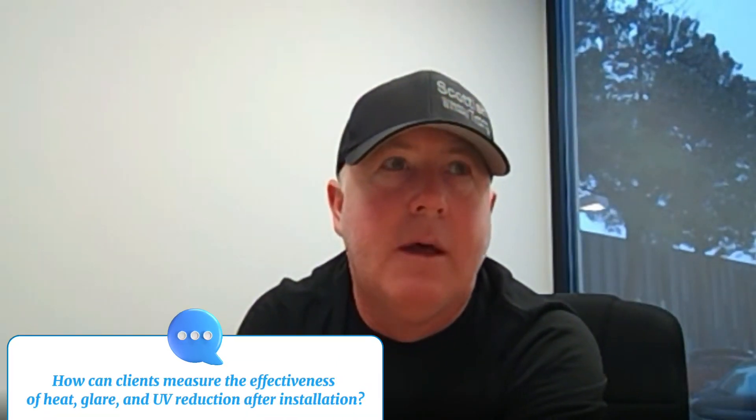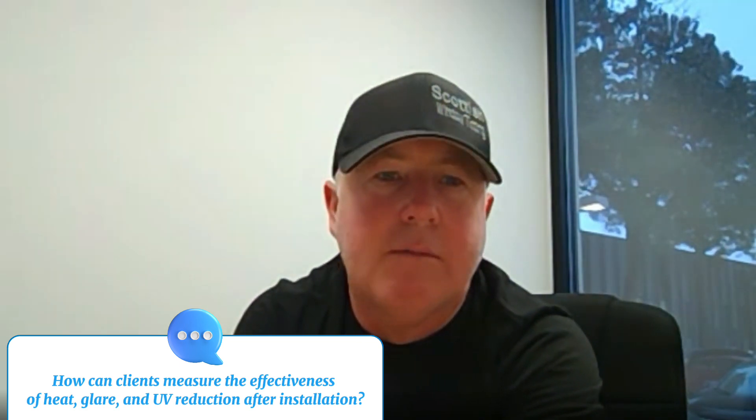For heat buildup — typically there are a lot of windows — by applying the film you can significantly reduce your energy costs. We reduce 60 to 70 percent of the heat coming in, so people are able to keep their window blinds and shades up more, because the film takes the heat away from the windows. You also wouldn't have to worry about fading in your home.